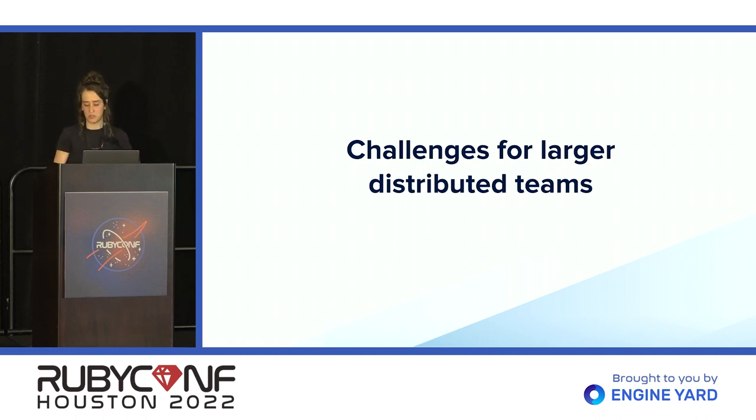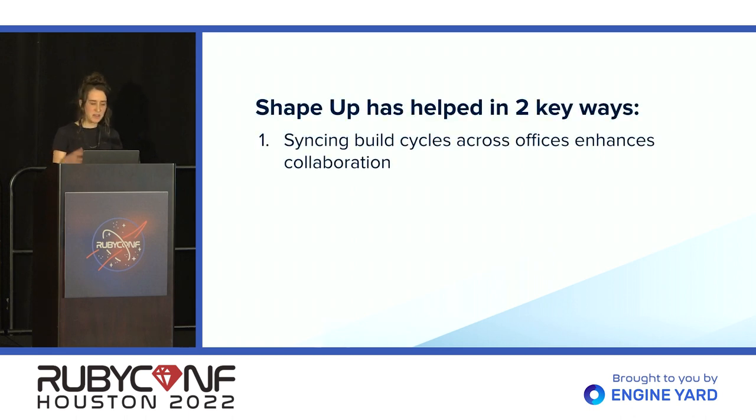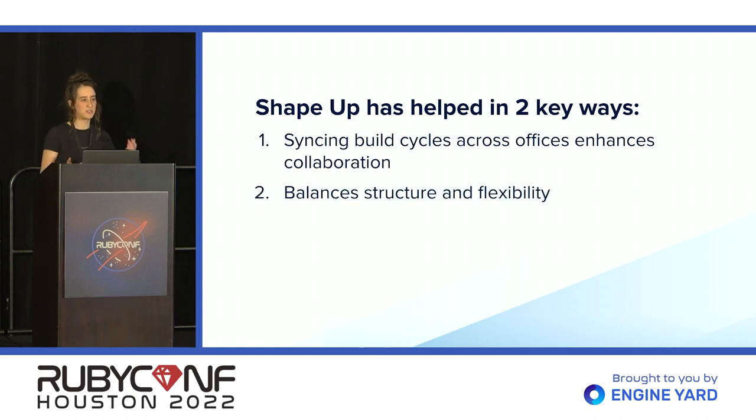What do you do when you're a larger distributed team? When working with a larger distributed team, you might run into merge conflicts and people have different ways of operating. Two things we've found helpful: one, having predictable start and end dates to shape cycles allows us to align our schedules across offices, which is especially valuable when choosing what to work on so we don't end up making significant changes to the same area of the codebase. Two, we share that rhythm of six weeks of shaped work and two weeks of cool-down, but individual teams have flexibility in how they use that time.